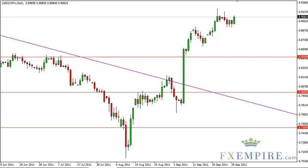Dollar-Swiss technical analysis, October 3rd, FXEmpire.com. The dollar-Swiss pair rose on Friday as a safe haven trade came back into vogue.